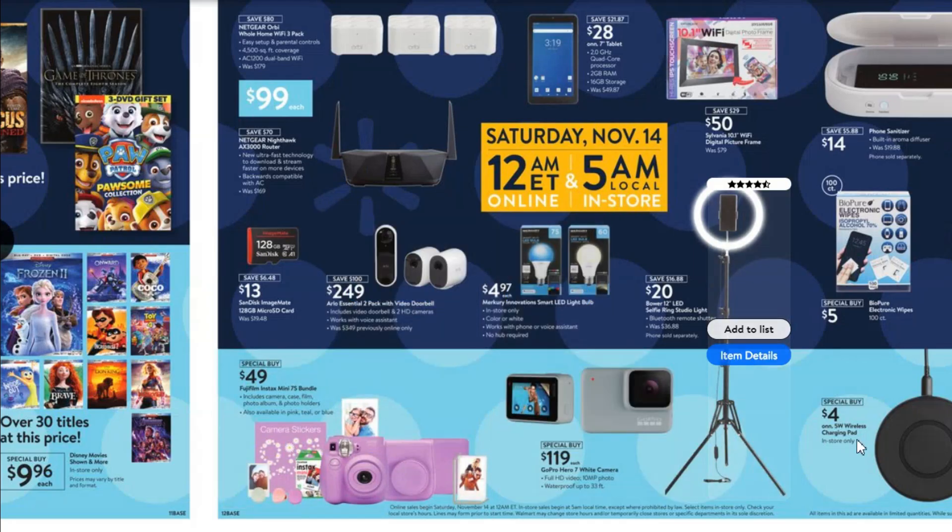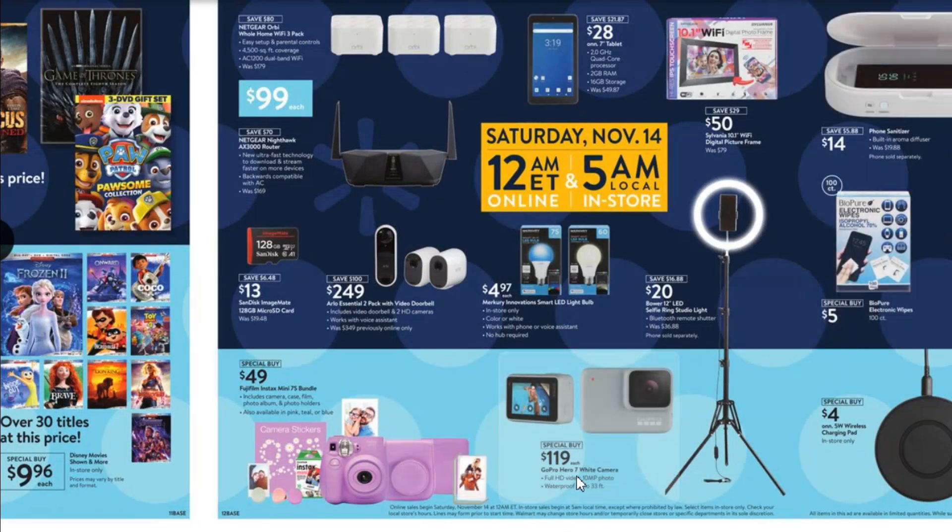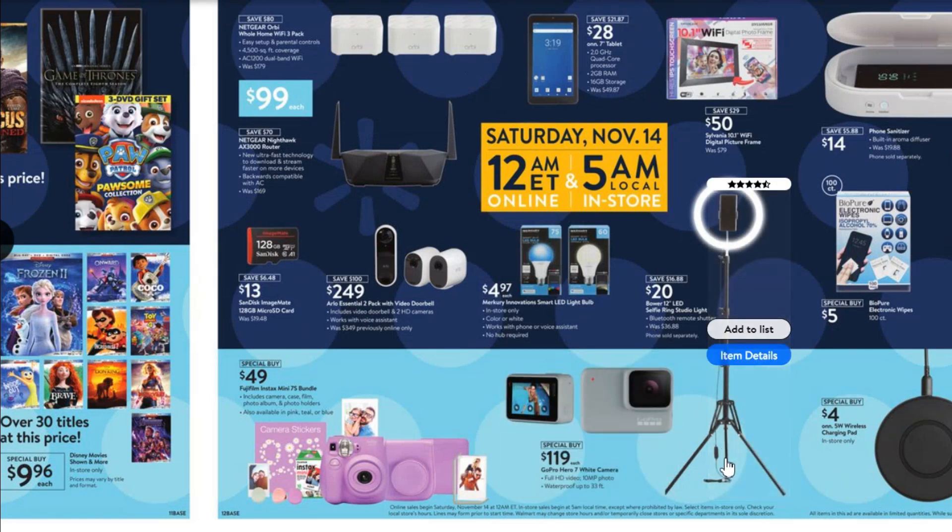On Amazon, the white GoPro Hero 7 is going for $169, so you are saving some here at Walmart's price. The black ones for some reason are going for around $229 for the same model — not sure why the color difference creates that big a price difference. Either way, $119 is okay but you're not saving a ton there.